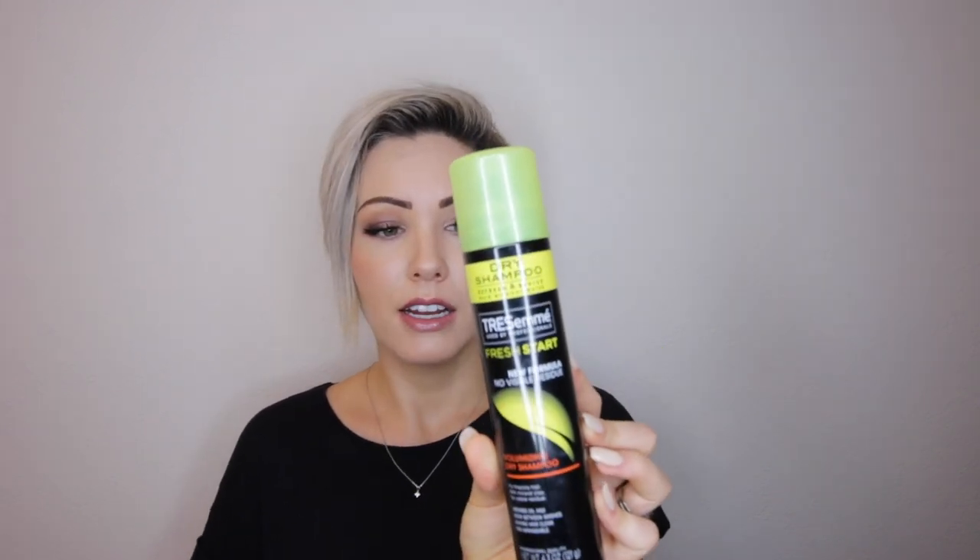On days where I'm feeling like my hair is greasy or I don't want to wash it, I'll put this Tresemme dry shampoo in my hair. I always put it in at nighttime — I don't wake up and put it in. My hair doesn't take to dry shampoo very well, so I spray it at nighttime and wake up with less oily hair.